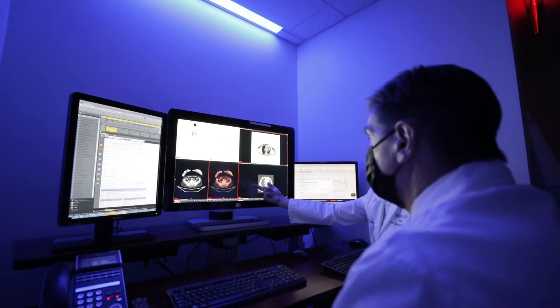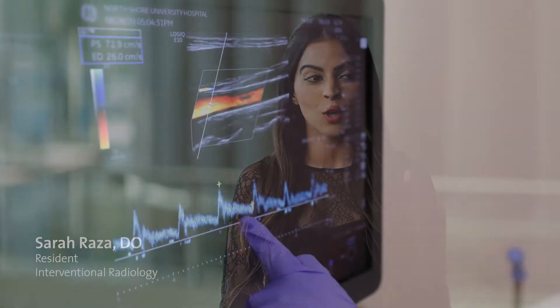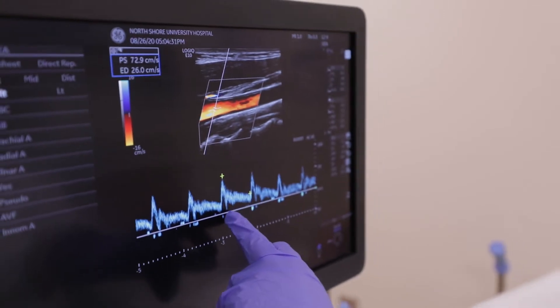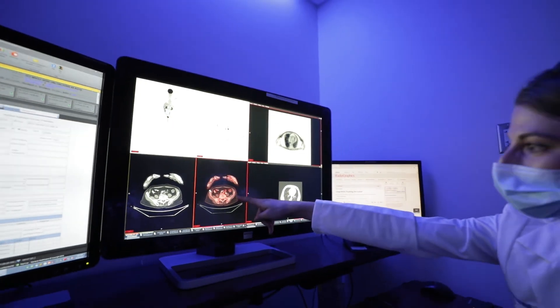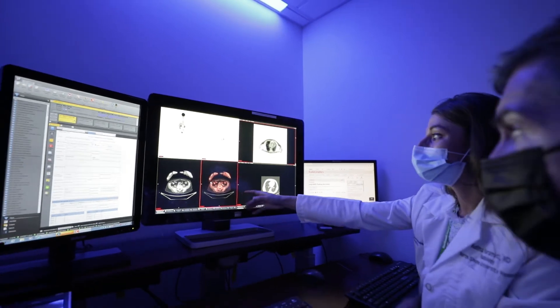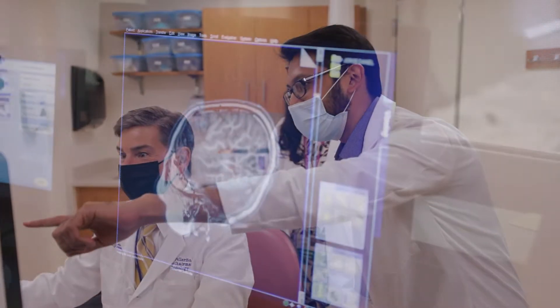The patient population is inspiring. You're constantly learning things that you would read about in textbooks — rare diseases, rare entities — you're actually seeing them in real life. The residents are really given primary responsibility of the cases we see every day. We are really pushed to step up to the plate, and our residents become very confident in all the different modalities in the field.